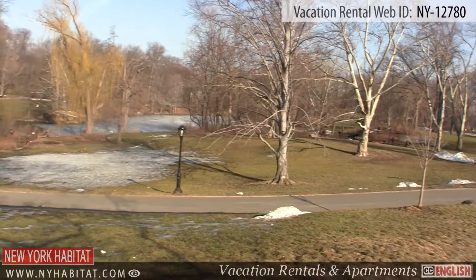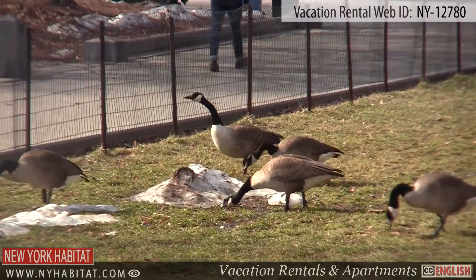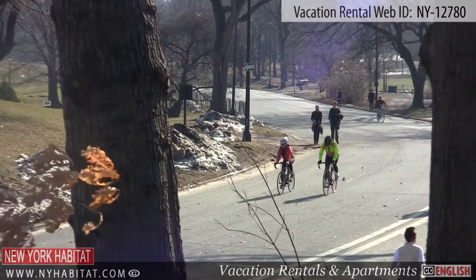Just a few blocks away from the apartment, you will find the famous Central Park. Here you will find playgrounds, quiet areas and paths for biking and walking.